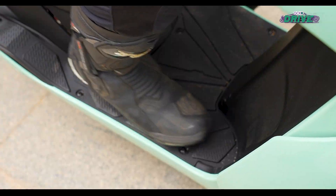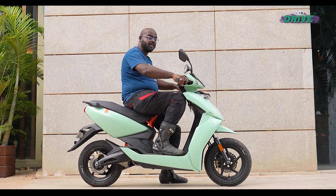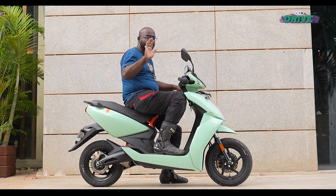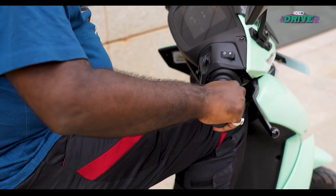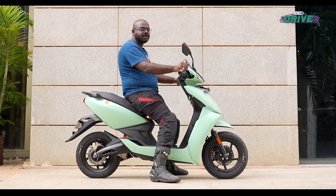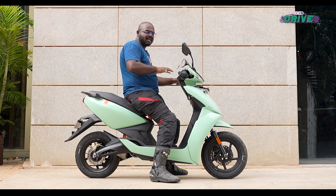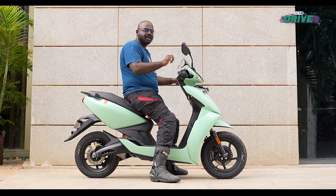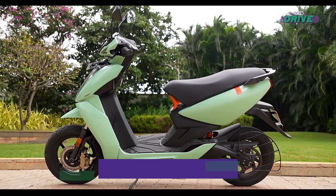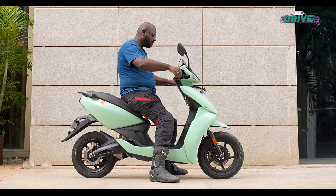The only issue with the Ather 450S or 450X is that the handlebar position is low, so if you are a tall rider it can brush against your thighs when taking a tight turn. One key difference between the 450S and the 450X is weight — because the S has a smaller battery pack, it is 3.6 kg lighter, making it easier to maneuver. Both scooters also get a reverse mode.